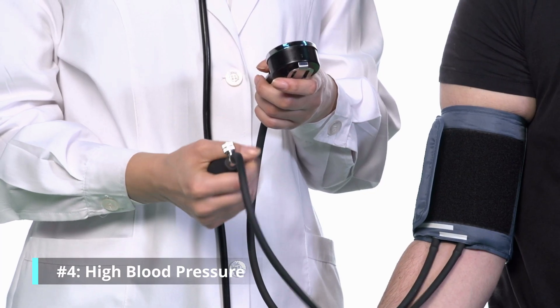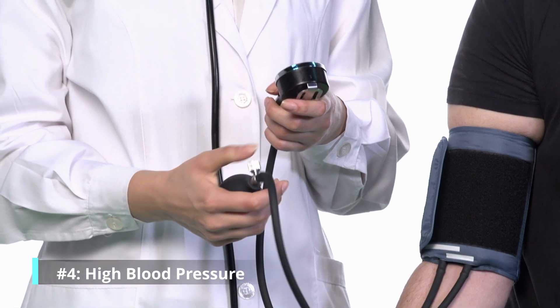Number four: high blood pressure can cause vein occlusions in the back of the eye. If you have uncontrolled high blood pressure, watch out for edema because those blood vessels can burst, rupture, and cause swelling. An occlusion is where one of those blood vessels gets blocked — like stepping on a hose with a lot of pressure — causing that vessel to explode. You'd be surprised how often this happens in people who don't control their blood pressure.